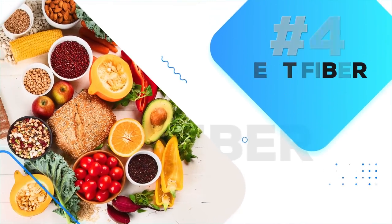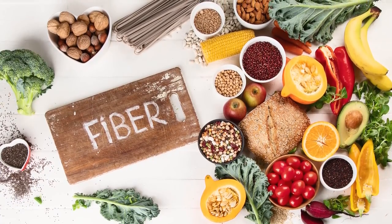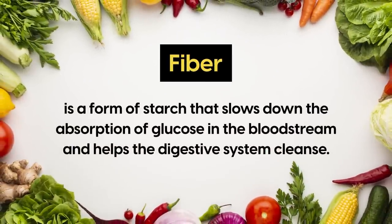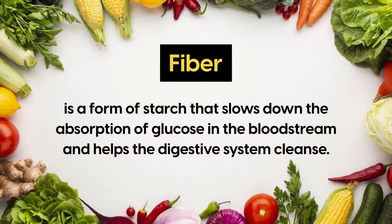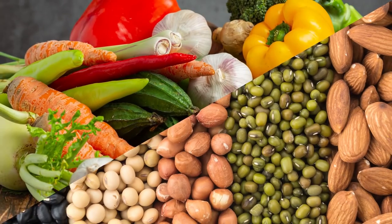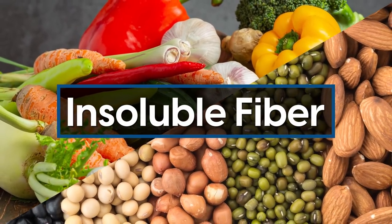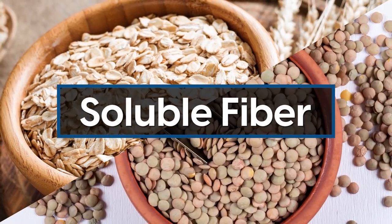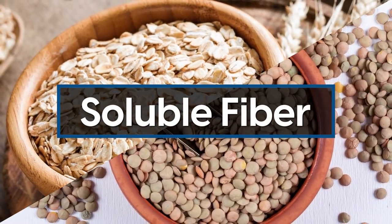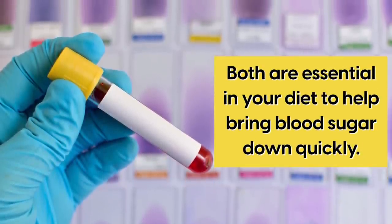Number 4: Eat Fiber. As a diabetic, you've probably been told to add more fiber into your diet. Fiber is a form of starch that slows down the absorption of glucose in the bloodstream and helps the digestive system cleanse. Fiber comes in two forms: insoluble fiber, which is found in legumes and vegetables, and soluble fiber, commonly present in whole grain foods like oat or lentils. Both are essential in your diet to help bring blood sugar down quickly.